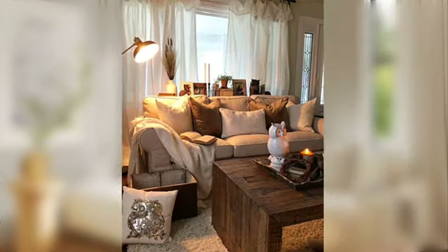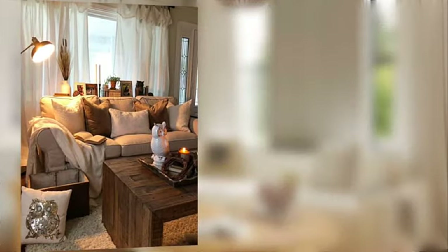Use comfortable sofas and armchairs placed facing each other to encourage conversation and connection. Embrace the empowering touch of nature.